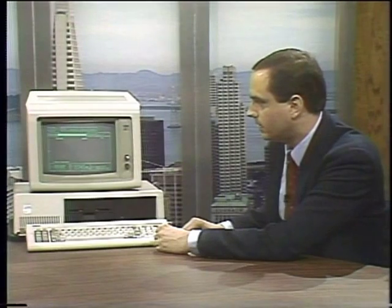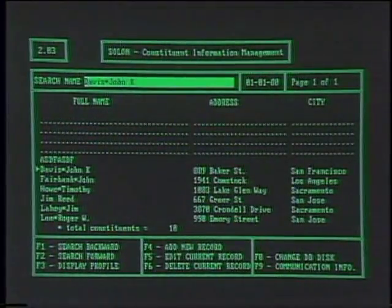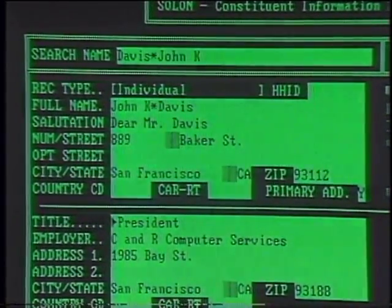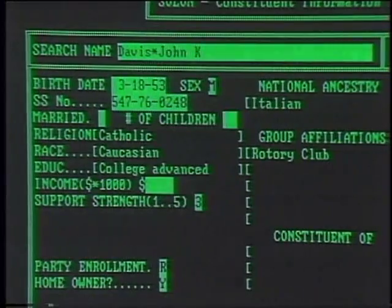The constituent writes the office, and the first thing you'd want to do is see if that individual had written previously. Let's take John Davis — we know his name, address, phone number, that he goes by the nickname Jack. He's written in before; we know he's president of a computer company, his date of birth, social security number, and that his national ancestry is Italian. Where do you get all this information? It just depends. In the case of voters, we get it from a variety of sources — DMV lists if they're available, tax assessor lists to see who owns property or rents, and what type of property it is.